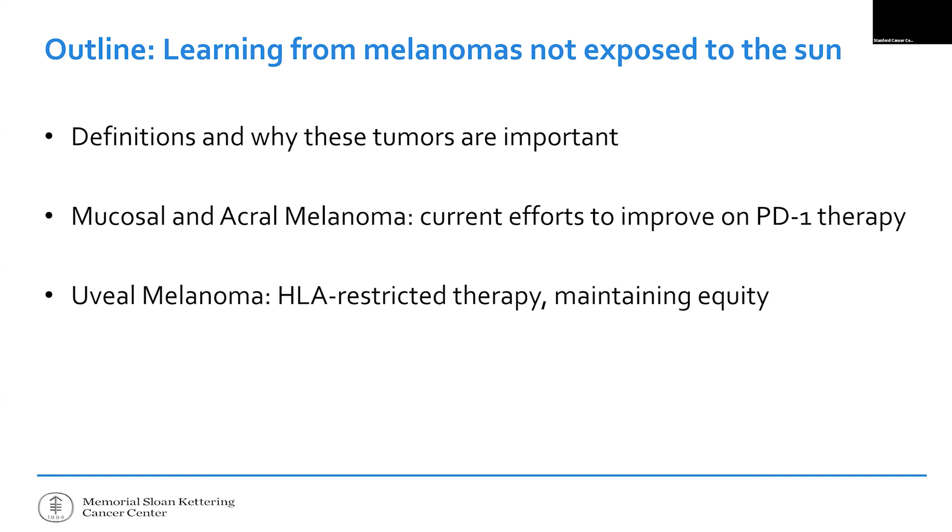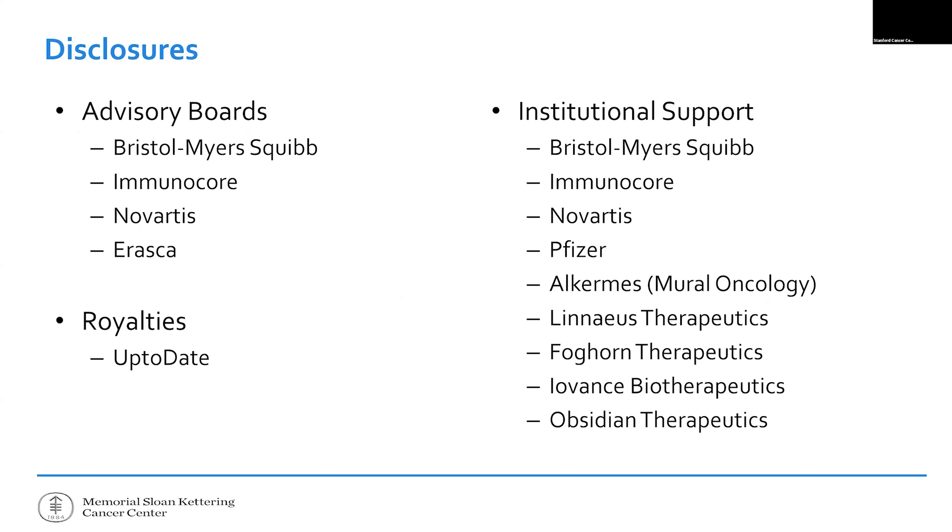I want to first define this subgroup of melanomas and why I think they're important for physicians and for those of you who have this type of melanoma or whose loved ones do. I will talk mostly about mucosal, although acral melanomas on the palms and soles tend to be a little bit more similar, and I'll explain why. In melanomas that start in the back of the eye, PD-1-based therapy is so lackluster for the average person that we are looking completely elsewhere to improve on treatment.